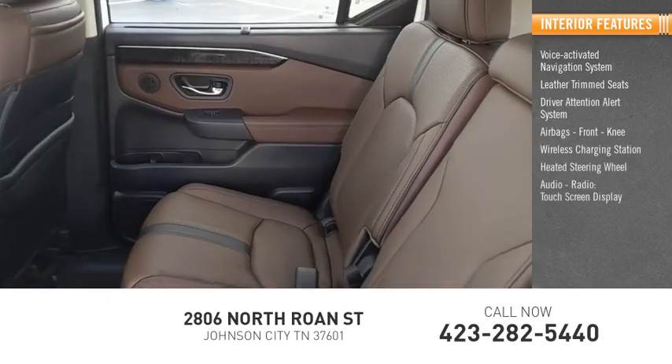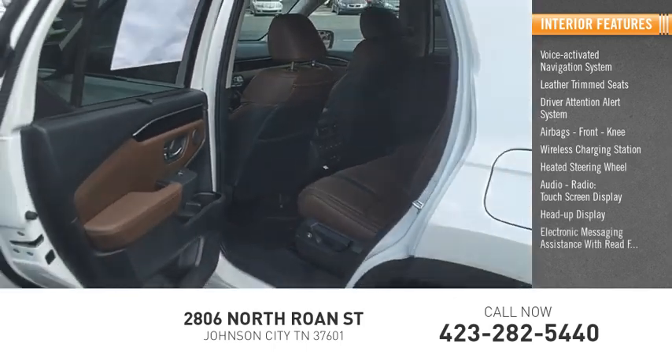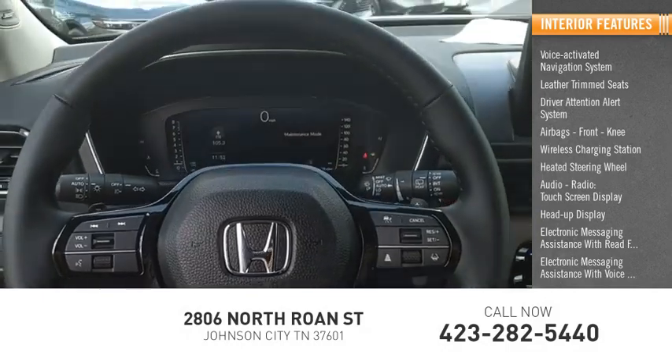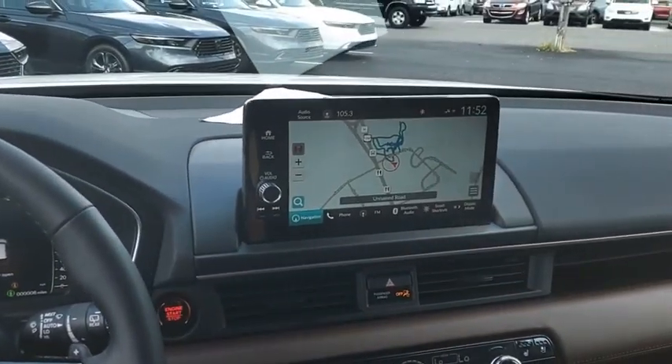Heated steering wheel, audio radio touch screen display, heads-up display, and electronic messaging assistance with read function and voice recognition. This beauty will make even your house keys jealous — drive it today!